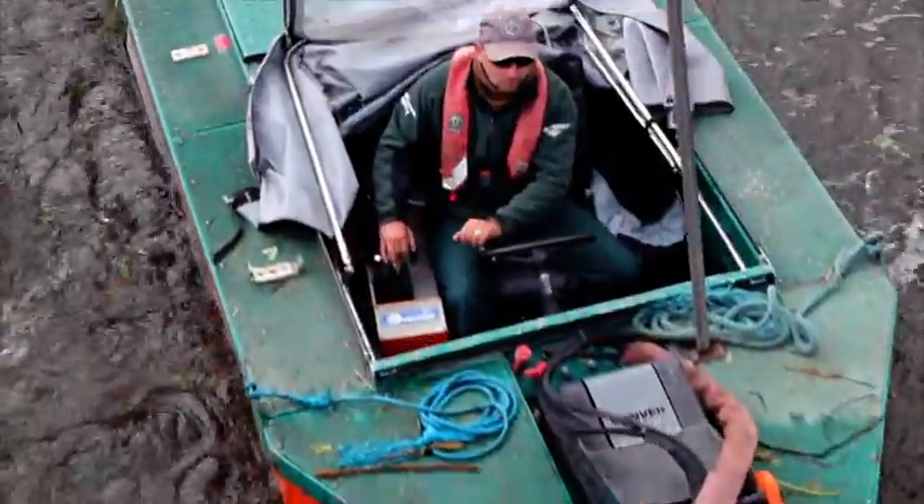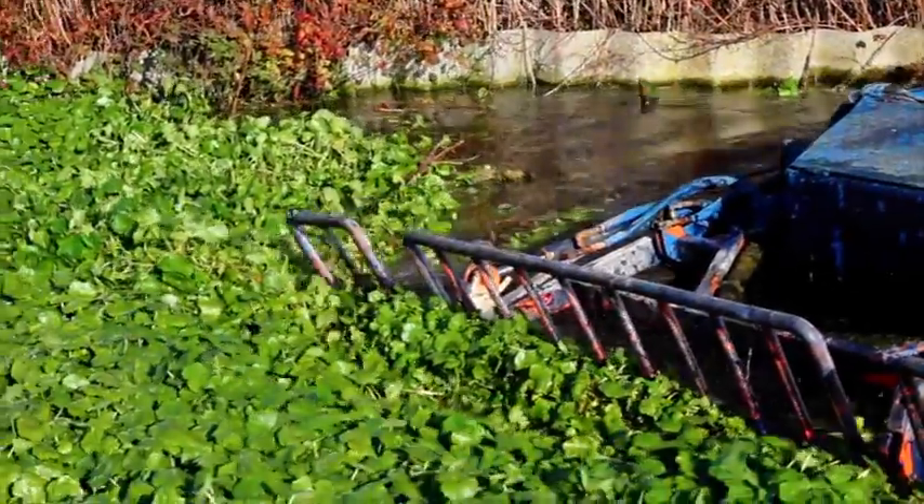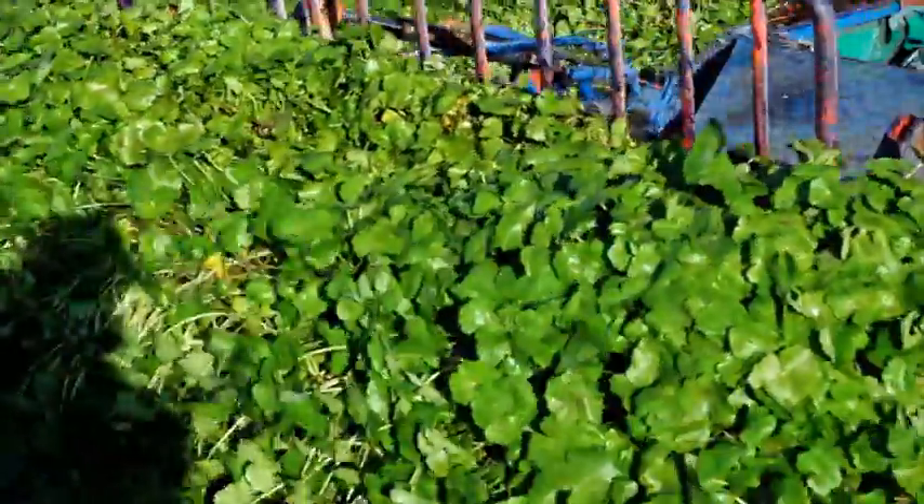We also need to take into account the presence of invasive non-native species like floating pennywort and Himalayan balsam, all of which would need to be tackled in a different way to reduce the risk of spreading them.